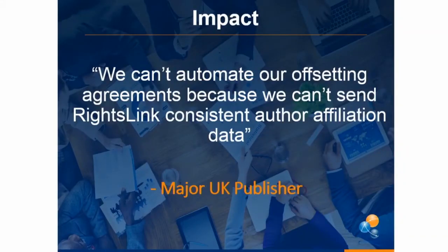Another impact: a publisher may use our system but can't automate their offsetting agreements. The author can come through and we can fire pricing and discount rules, but we can't honor all of that work they've done with their institutions — saying, for example, 'the first 10 transactions are free' or 'this institution gets a 15% discount off of our APCs because of their level of subscription.' So this is another big problem that we run into.